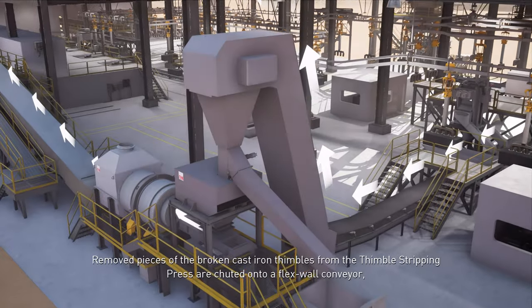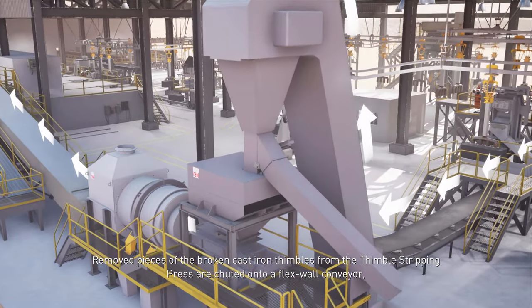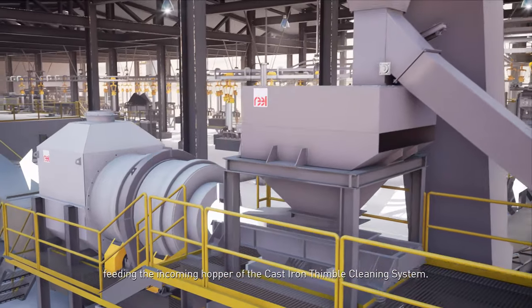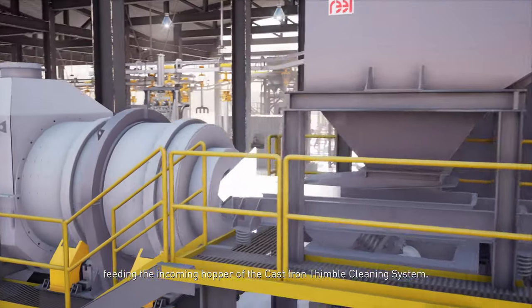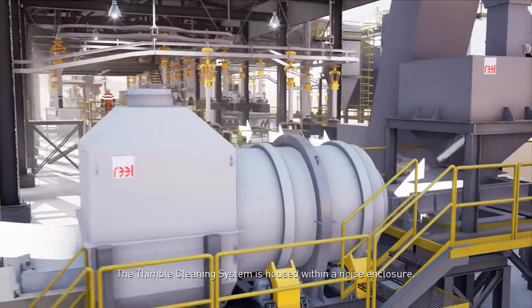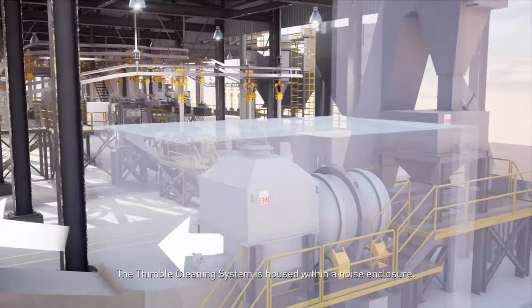Broken pieces of cast-iron thimbles from the thimble stripping press are chuted onto a flex-wall conveyor, feeding the incoming hopper of the cast-iron thimble cleaning system. Thimbles are cleaned by a tumbling cleaning drum. The thimble cleaning system is housed within a noise enclosure.